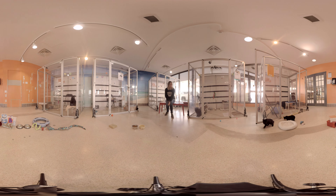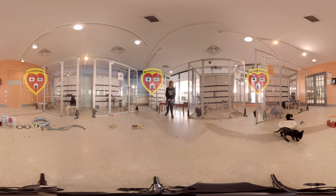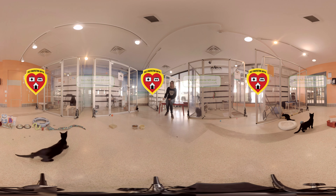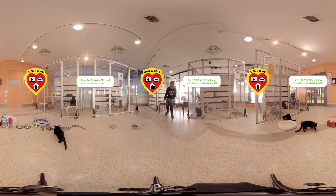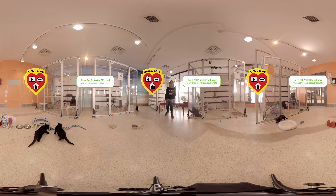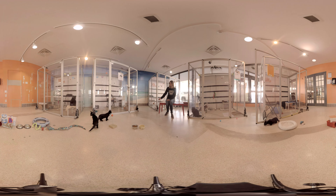Stuck on what to buy for an animal lover who has everything? Buy a pet protector gift today and help a homeless pet at the Toronto Humane Society. Simply go to www.torontohumanesociety.com/gifts, select your chosen gift, personalize your e-card and send to your loved one.